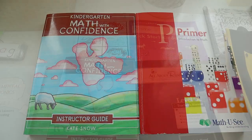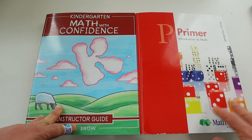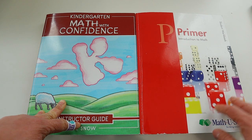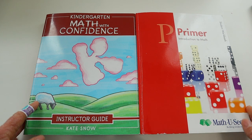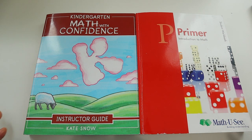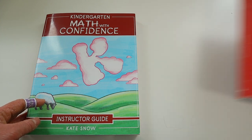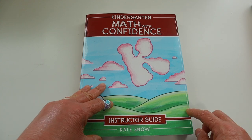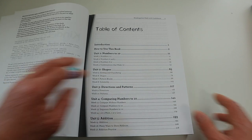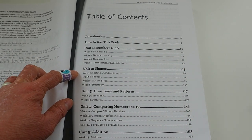For my kindergartner's math, we are using two math curriculums this year: Kindergarten Math with Confidence and Math U See Primer. Math with Confidence is her main math and we supplement with Math U See Primer. She absolutely loves the blocks and it's really fun. Both together only take us 20 minutes. We started Math with Confidence in January but weren't consistent, so over the summer we restarted from the beginning and completed a total of five weeks.